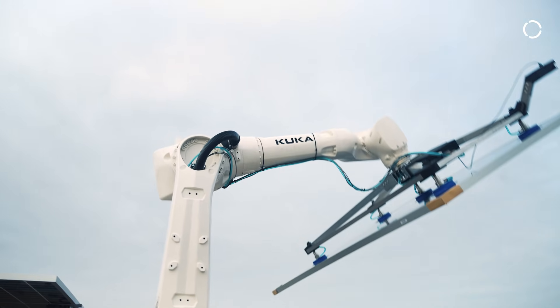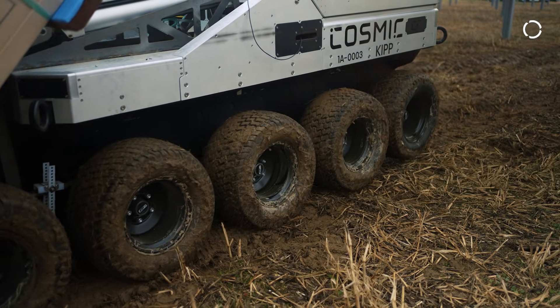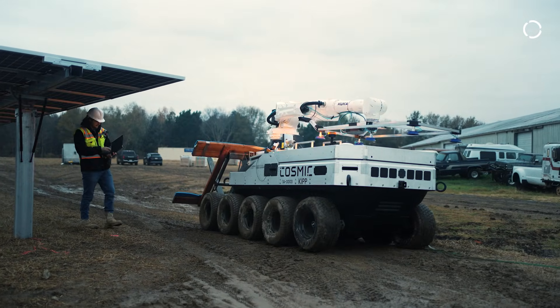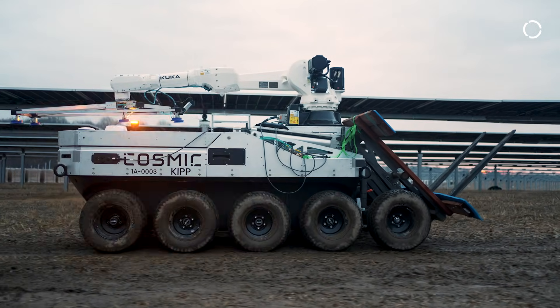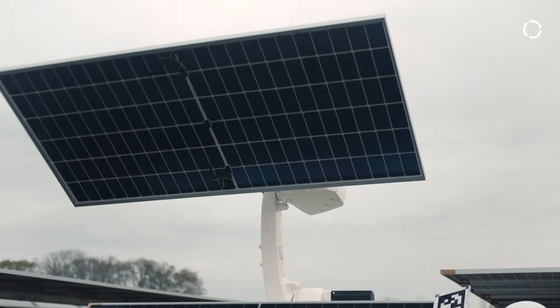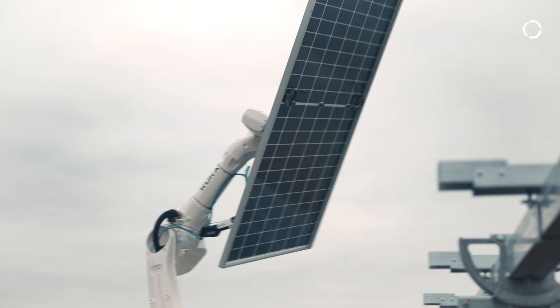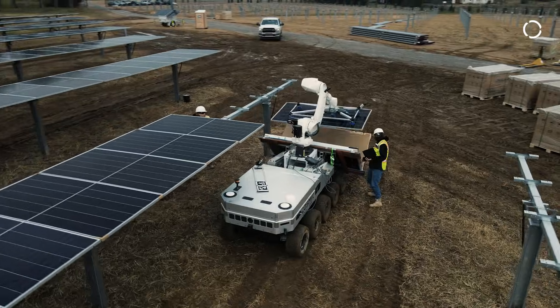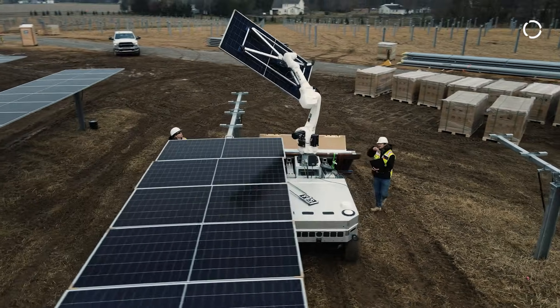The requirements we had: one, it needs to work outdoors — we are in the field with different surface types. We need to work safely and interact safely with the robot. The robot needs to be capable of handling modules from a certain length and width. The next requirement was working with height — ideally over seven feet so we can utilize it on multiple levels and multiple projects.